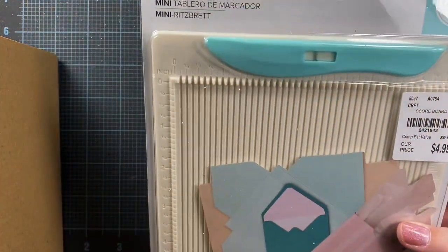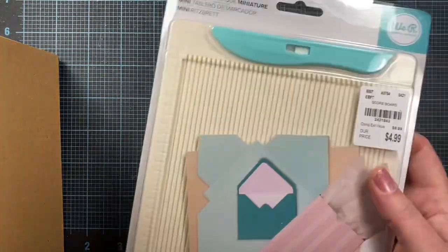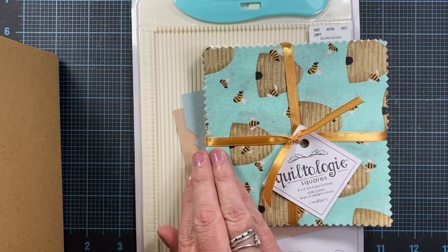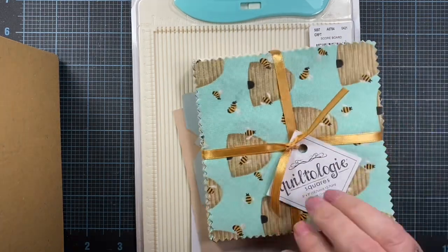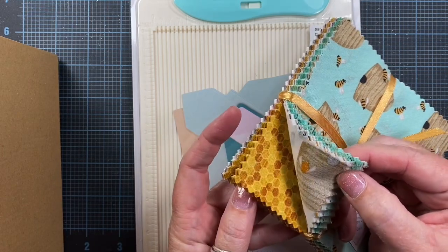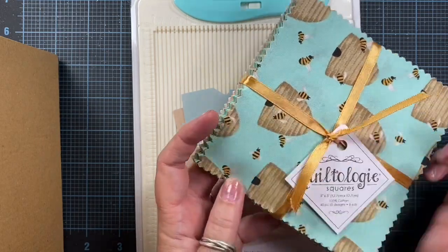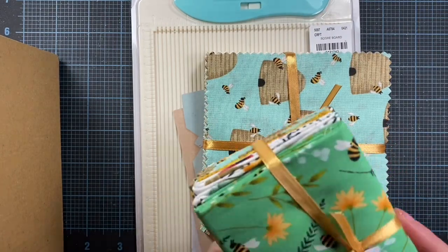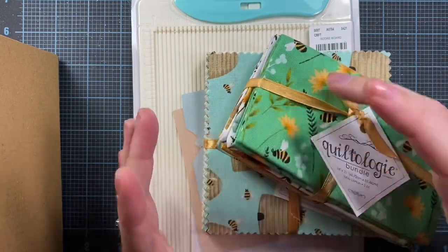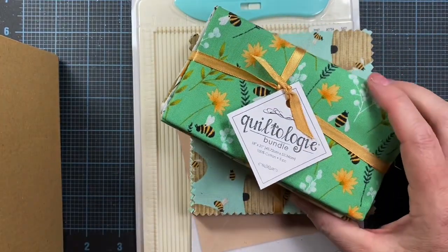I also picked up this — it is a mini scoreboard. They had that at the store. I also picked up this five-by-five charm pack with this cute fabric. It has some wildflower print, some honeycomb, some little beehives, and a bee print. I also found it in this little bundle as well — same prints. They also had it in a great big cake roll and in ten-by-ten squares, so I just picked up those.